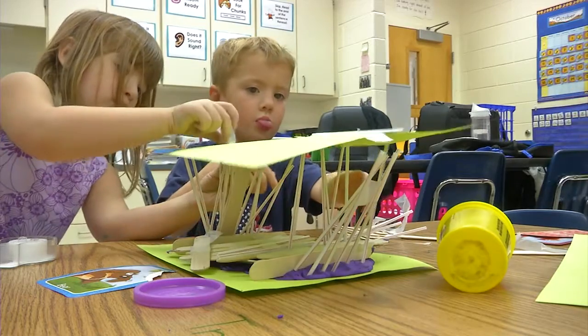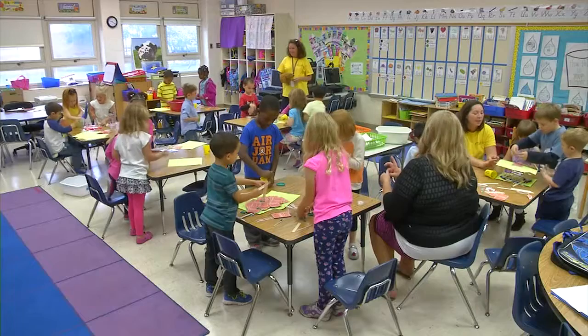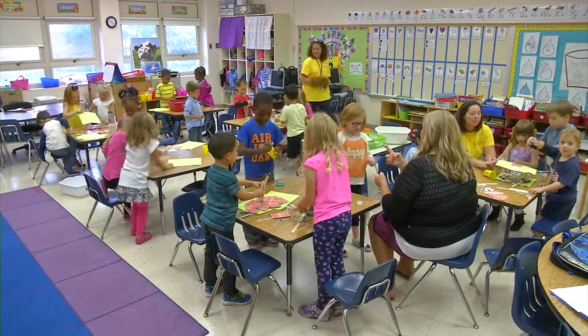We incorporate science, technology, engineering, art and math, and it really just allows them to have fun and not worry about a wrong answer. The entire school participated with each grade level doing a different activity.